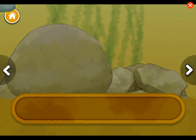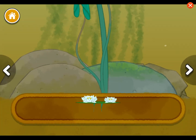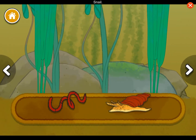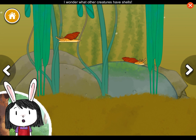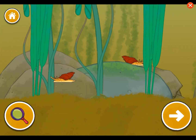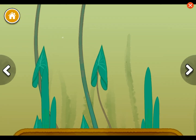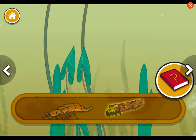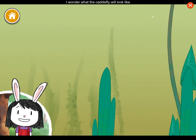Rocks. Underwater plants. Floating plants. Floating plants make good places to hide. Worm. Snail. Snails have shells to protect them — I wonder what other creatures have shells. Scavenger beetle larva. Caddisfly larva. I wonder what the caddisfly will look like when the larva grows up.